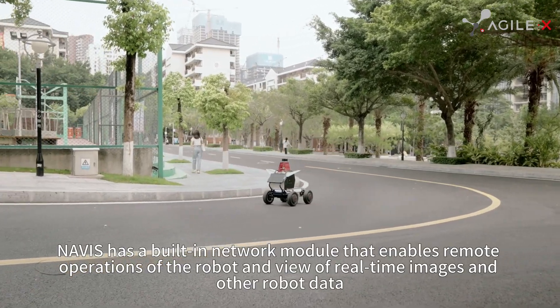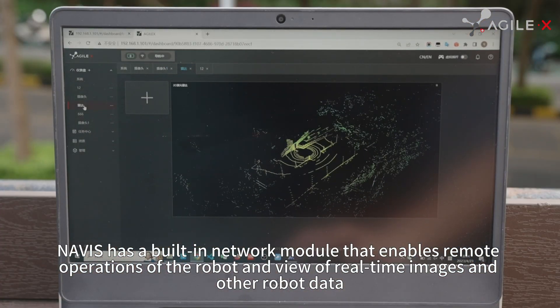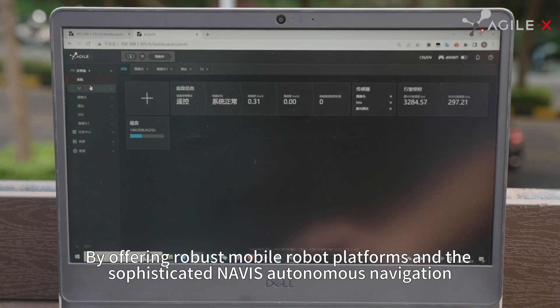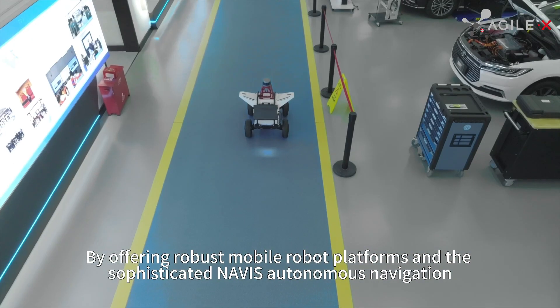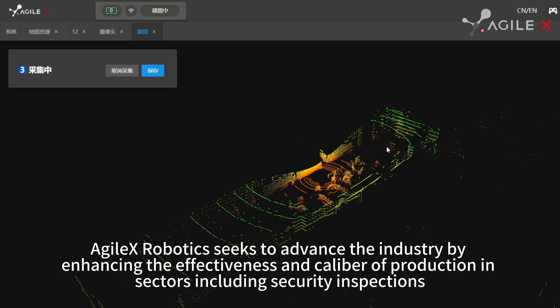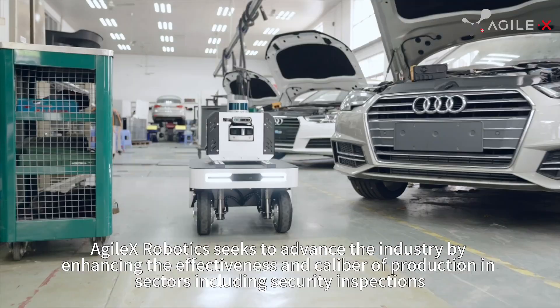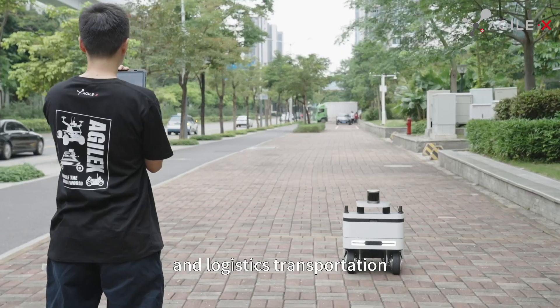Novice has a built-in network module that enables remote operations of the robot and view of real-time images and other robot data. Offering robust mobile robot platforms and the sophisticated Novice autonomous navigation, Agilex Robotics seeks to advance the industry by enhancing the effectiveness and caliber of production in sectors including security inspections, industrial automation, and logistics transportation.